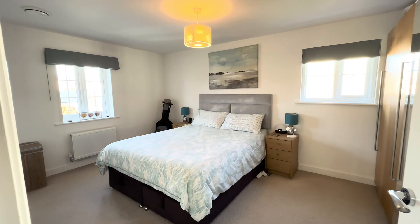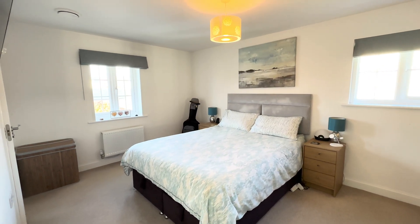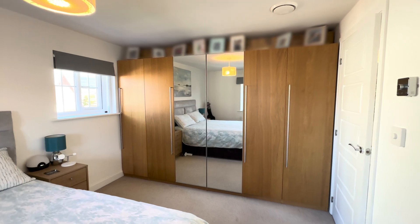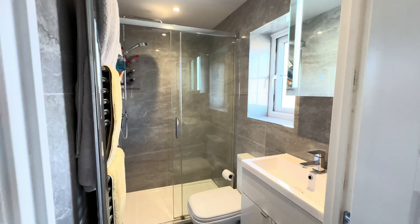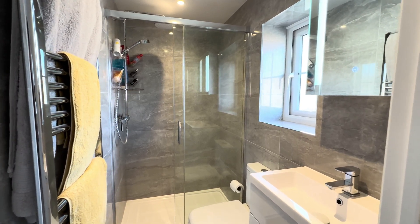Moving into our master bedroom now. Again, a really fantastic size room. Got space for your wardrobes, space for your double bed — your king or your queen. We've also got our ensuite, which comes in fantastic condition — it's just been replaced and refitted recently, a really nice touch in there.